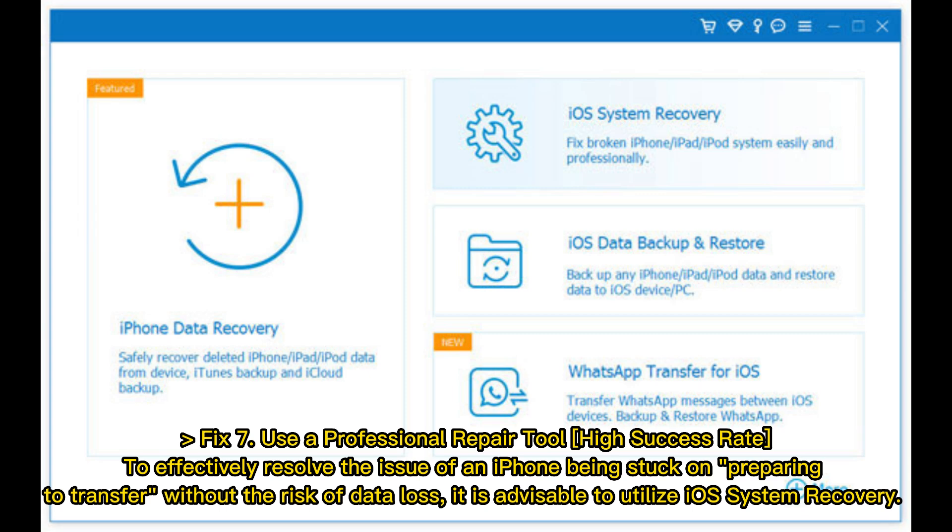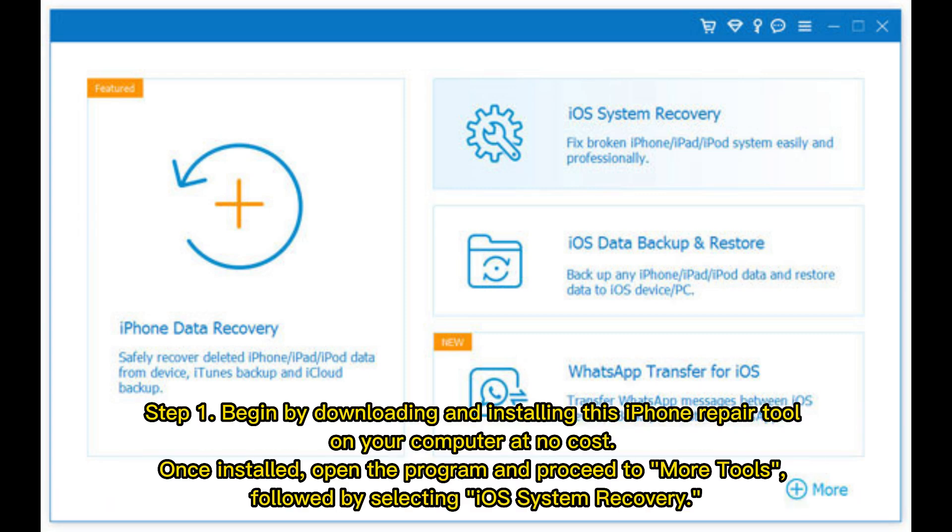Fix 7: Use a professional repair tool. To effectively resolve the issue of an iPhone being stuck on preparing to transfer without the risk of data loss, it is advisable to utilize iOS system recovery. Step 1: Begin by downloading and installing this iPhone repair tool on your computer at no cost. Once installed, open the program and proceed to More Tools, followed by selecting iOS System Recovery.